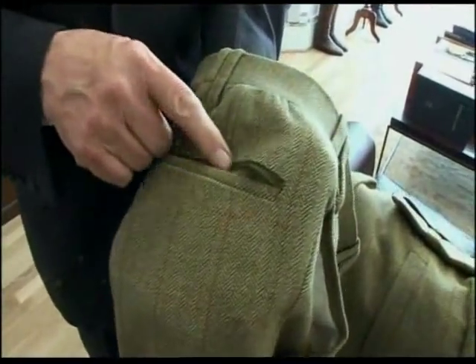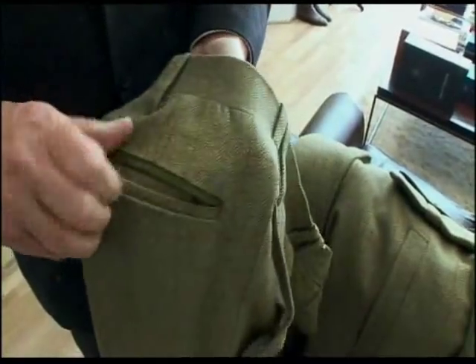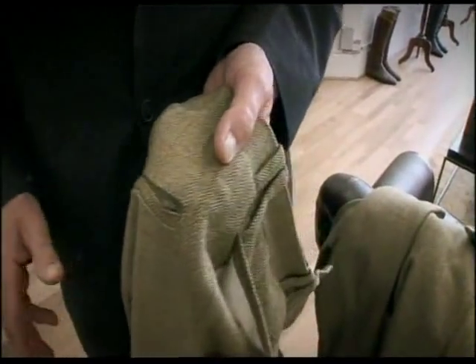On the back pocket, you have a zip. A chap tried to pick my pocket on Green Park Tube Station. I was hoping you were going to say in the Amazon. No, in England. And of course, he couldn't get in. I could feel this chap and I spun round and was about to chop him down — he ran for his life. He'd never met a man with a zip across the back pocket. But in the Amazon, you certainly need it.